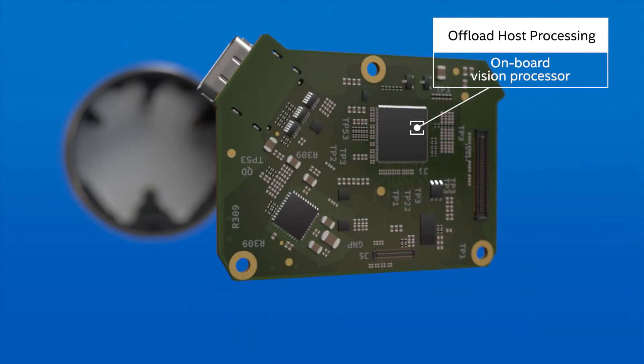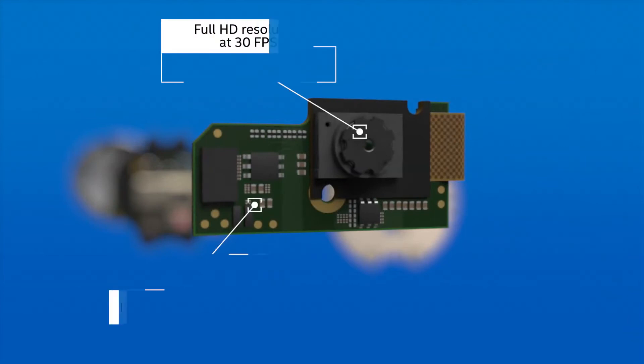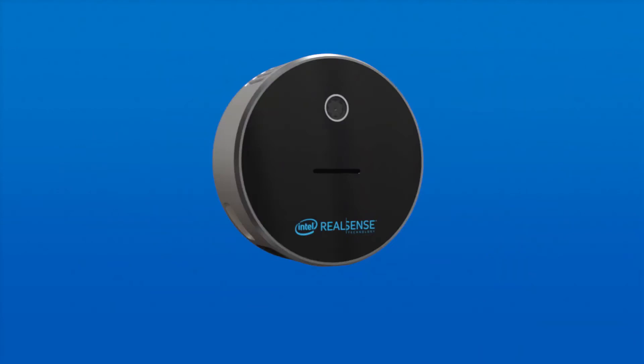The Intel RealSense LiDAR Camera L515's unparalleled depth quality and low power consumption, combined with its ability to generate 23 million accurate depth points per second, makes it perfect for a wide variety of applications. The logistics industry is one market that can benefit from the L515's high-resolution and full-scene perception.